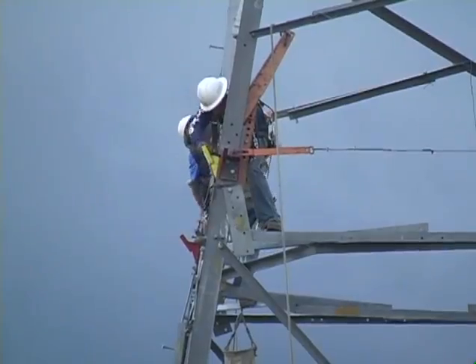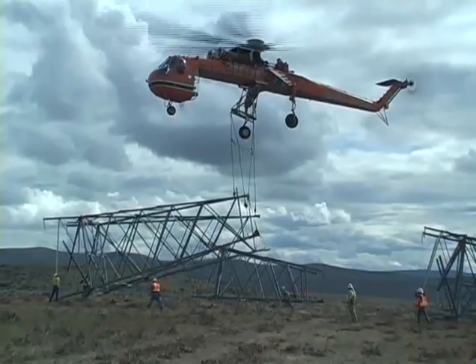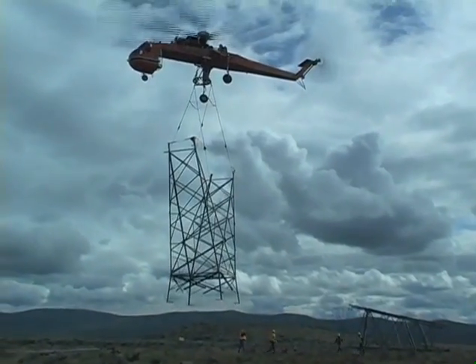If your towers are already designed, Ericsson Aircrane can assist you with planning manpower and resources to accommodate the accelerated project schedule offered by helicopter construction.